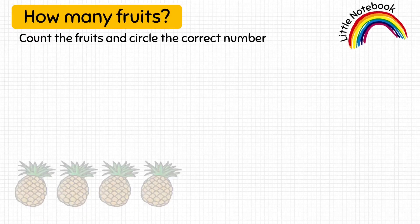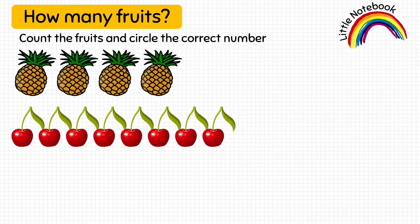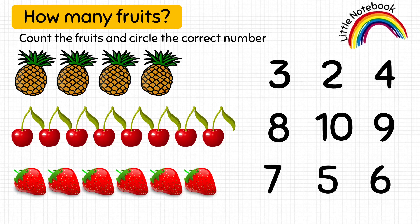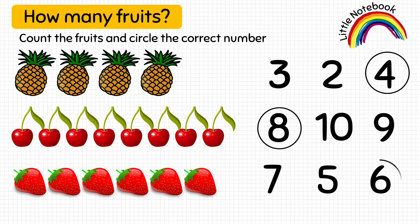So, I am giving you some more questions. You have to attend them in the same way, and then match your answers with the answers I am providing you here. First is 4 pineapples. Next is 8 cherries. And the last one is 6 strawberries.